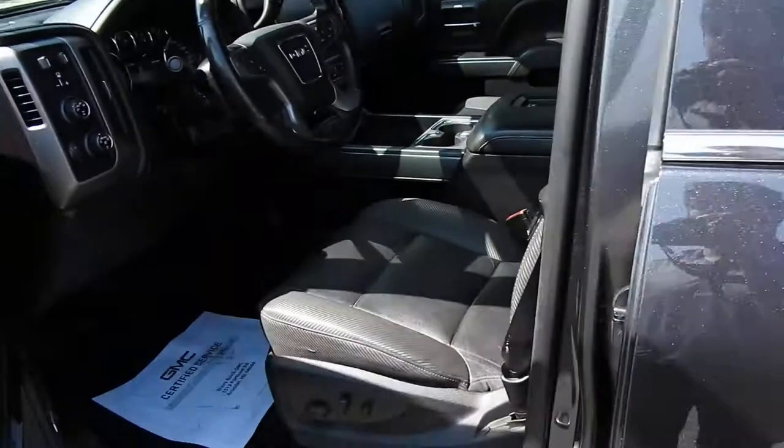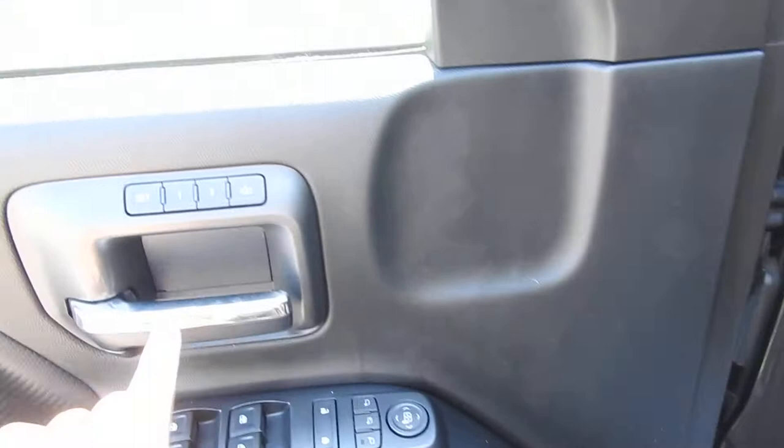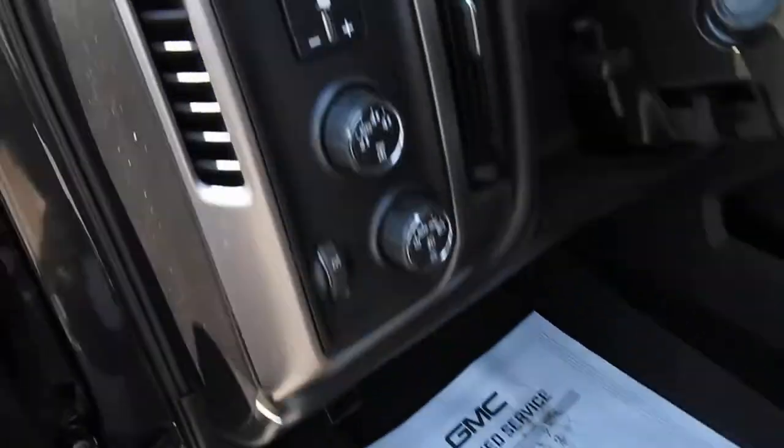Go ahead and take a look at the interior here. You can see you have your black leather interior, driver door panel, power windows, mirrors, and locks. You also have your memory settings for your power driver's seat — controls for that are right there.